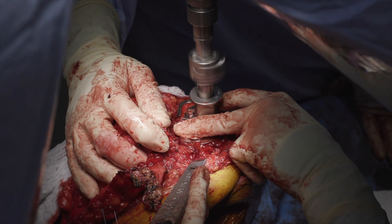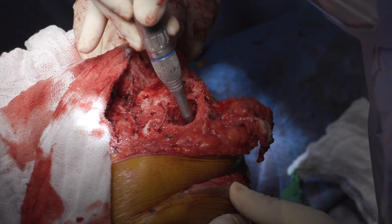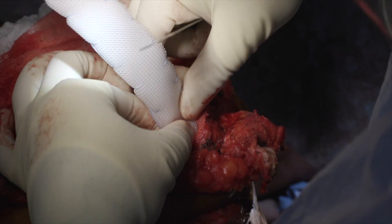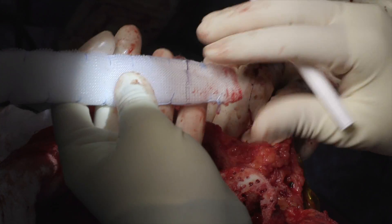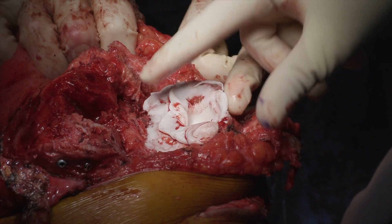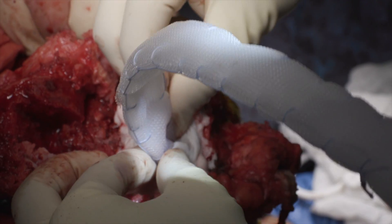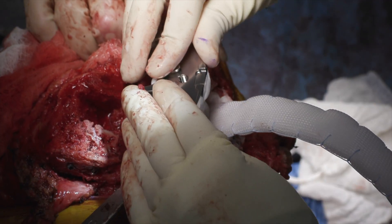The tibial stem drill and punch were used to prepare the proximal tibia. A high-speed burr was then utilized to enlarge the canal to accommodate the mesh. The mesh was inserted and marked to ensure appropriate positioning during cementation. Cement was applied to the end of the mesh and pressurized into the tibial canal. A divot was made into the cement and the mesh was inserted.